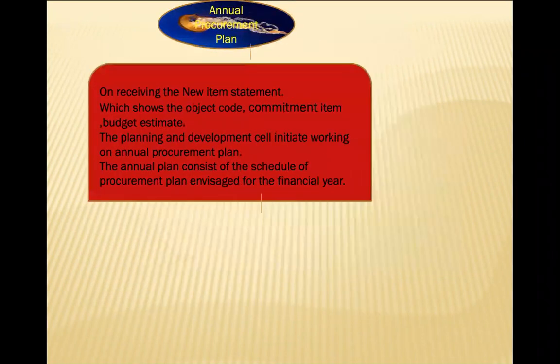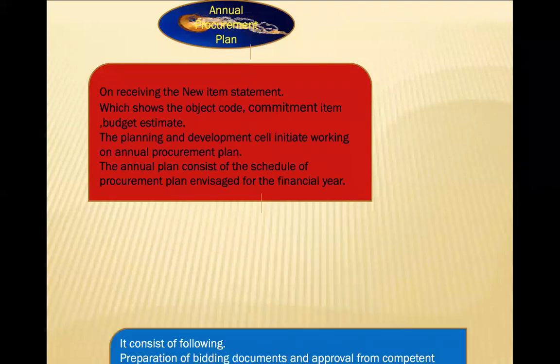The annual procurement plan includes new item statements showing object codes, commitment items, and budget estimates. The plan specifies in which month each item will be purchased throughout the year. It is known as the annual procurement plan, which the planning and development department initiates and works on.